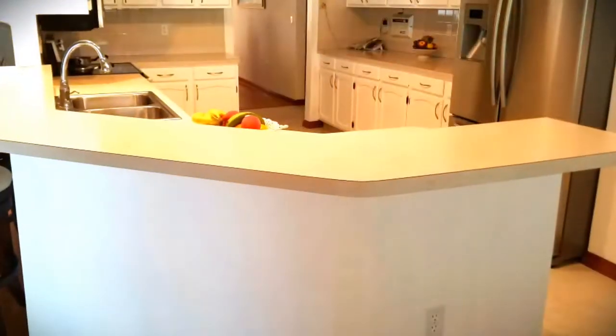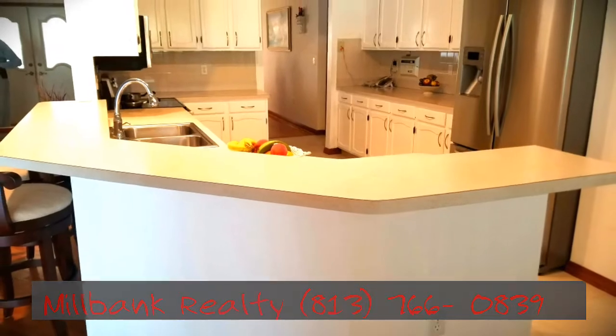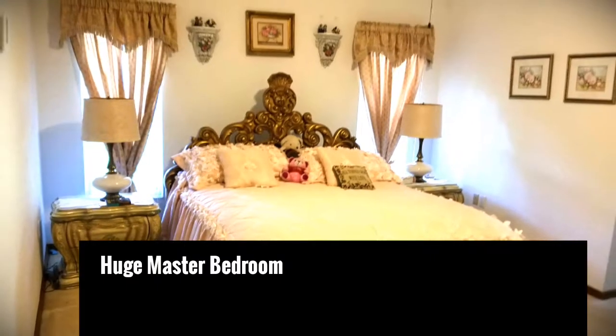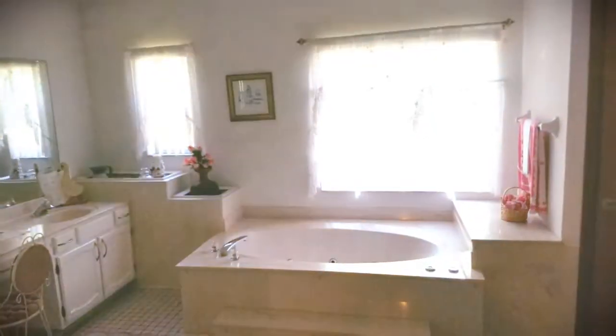The kitchen has stainless steel appliances, high ceilings with recessed can lights, and wood cabinets.